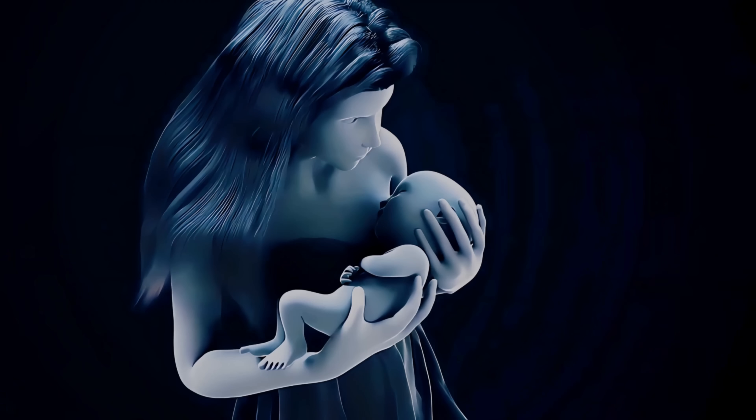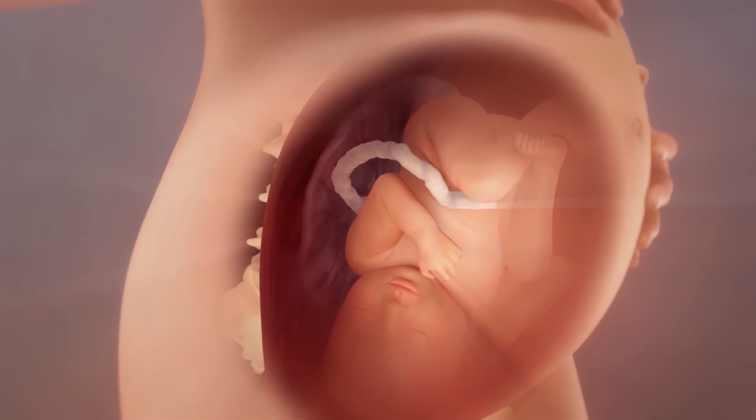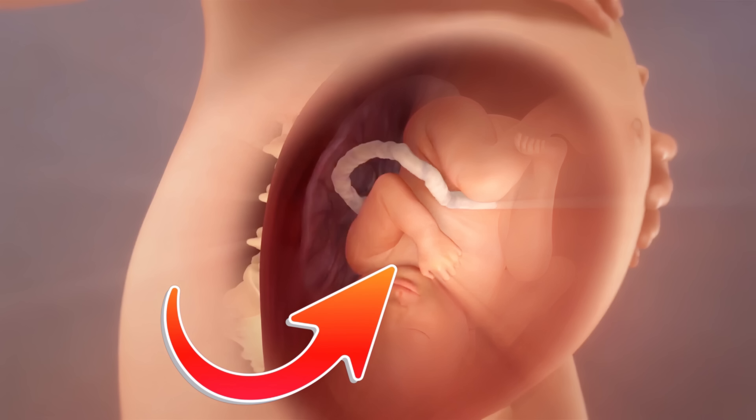Congratulations, you are officially a new mother. Thank you for watching this video. Please watch my other videos if you like the 3D medical animations.